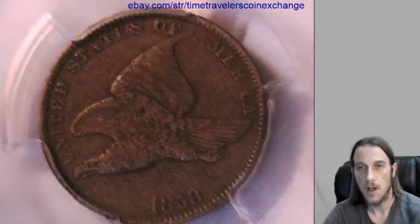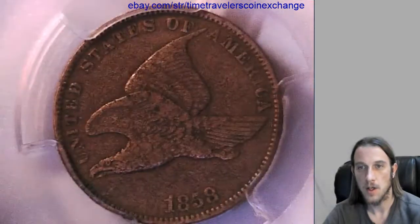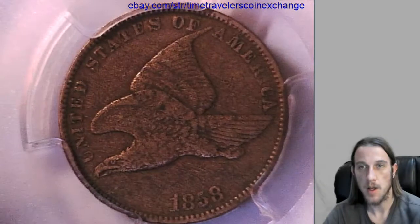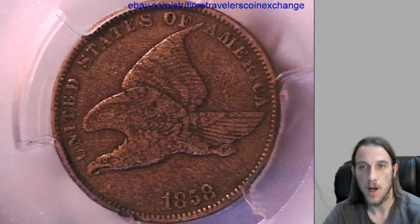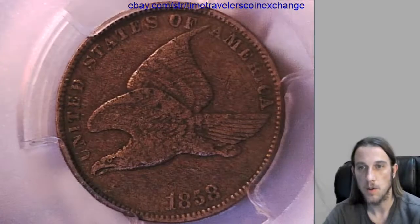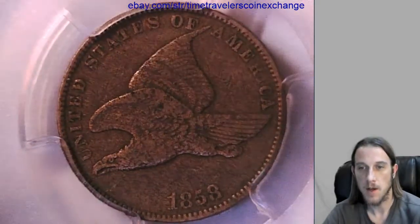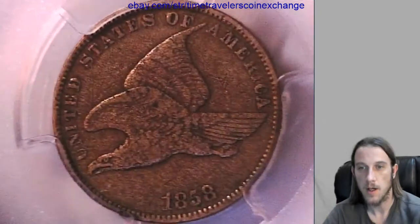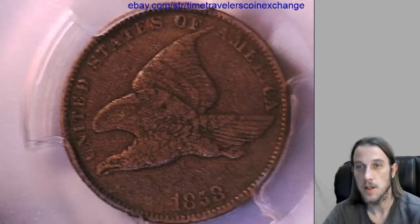You can use the 'sell similar' feature and use mine as a template. Take photos of your coin and replace them with mine, or adjust the listing to an 1857 or a large letters variety. It's quick and easy — just fix it in the listing and list away.